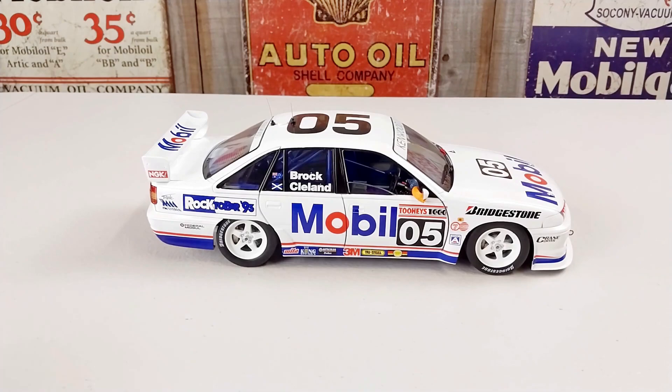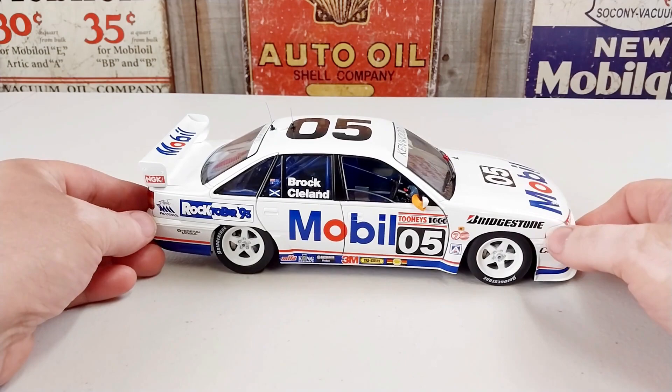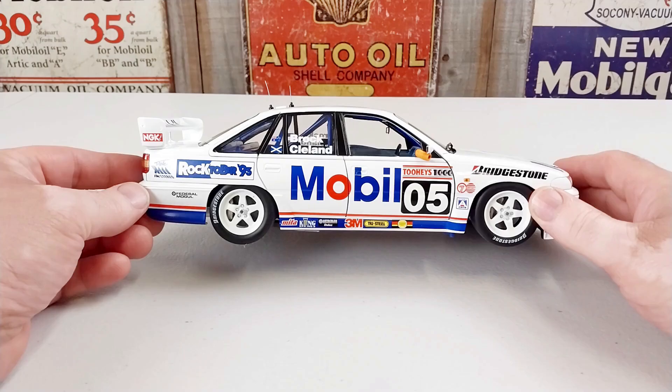Hey guys, welcome to another Heavy Metal Diecast video, a Bathurst edition. Today's bad boy we have here is a Holden VP Commodore, the 05 car from the Mobile One racing team.